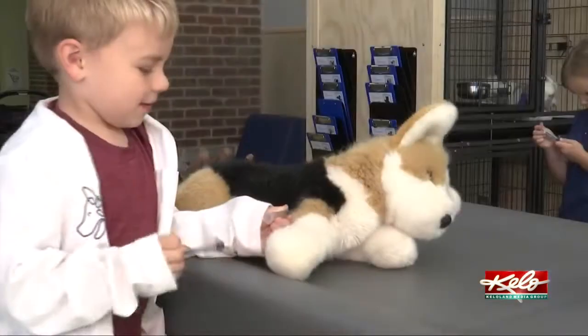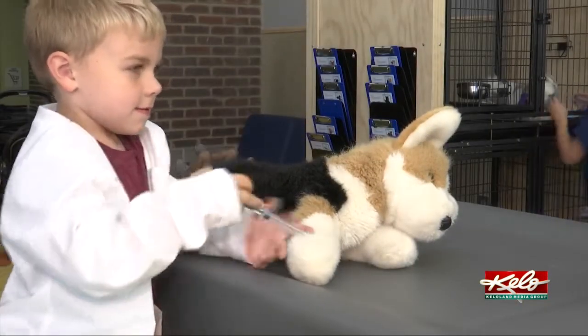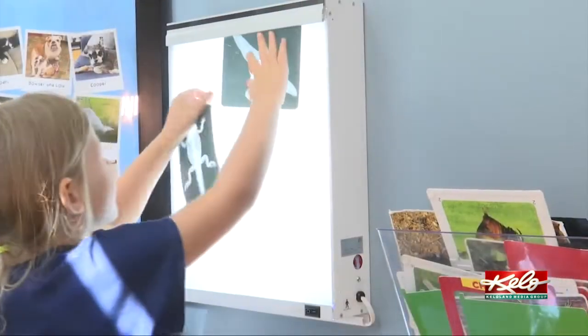This exhibit just opened this summer and is equipped with everything kids need to care for the animals, from shots, x-rays, and kennels.